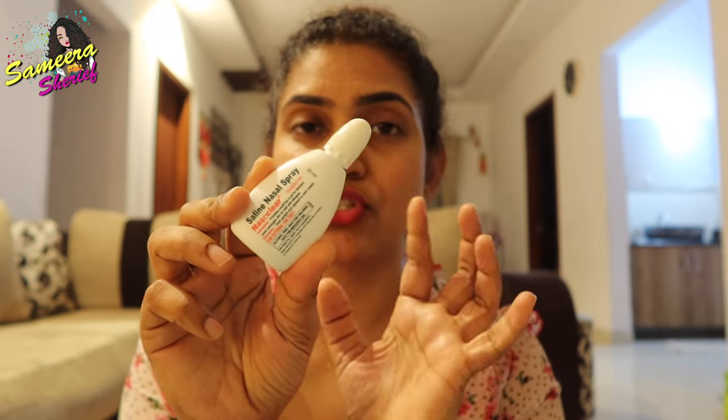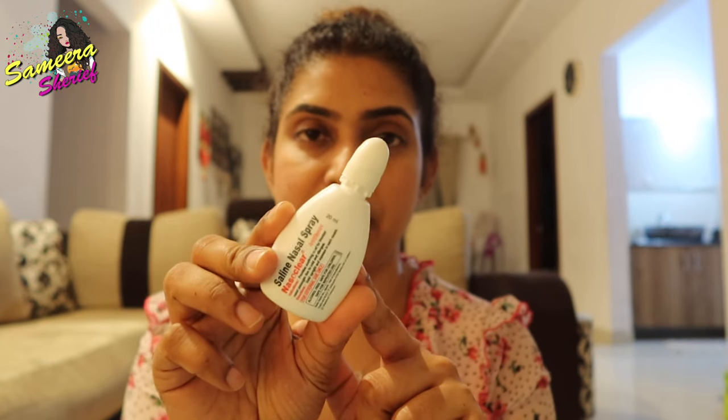The first and foremost thing recommended by the doctor is the saline nasal drops. These are very useful for babies — it's not a proper medication but gives a lot of relief. We also have the Vicks Baby Rub, which is another thing recommended by the doctor.